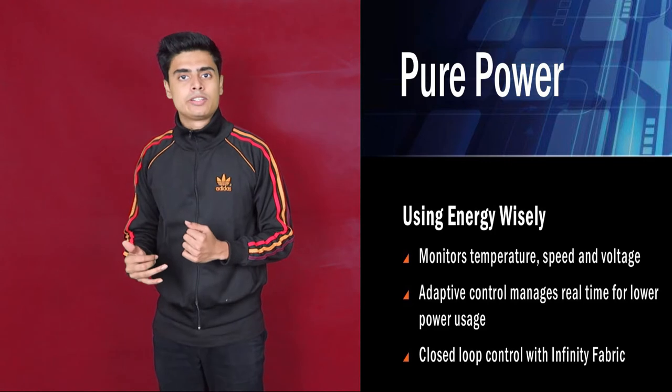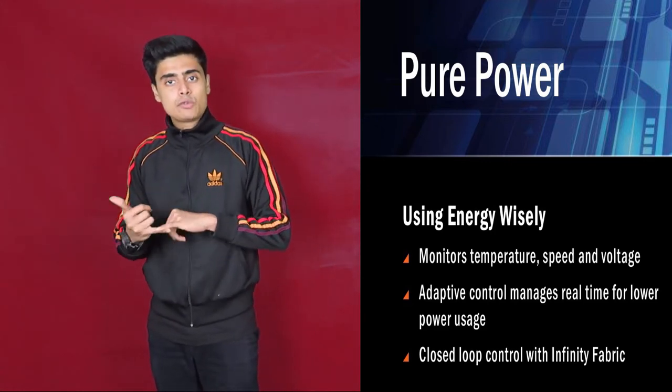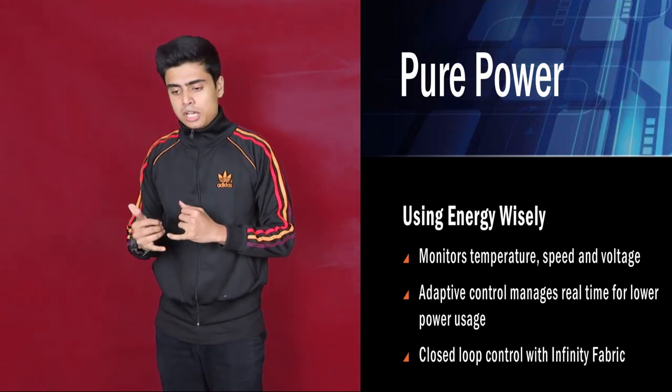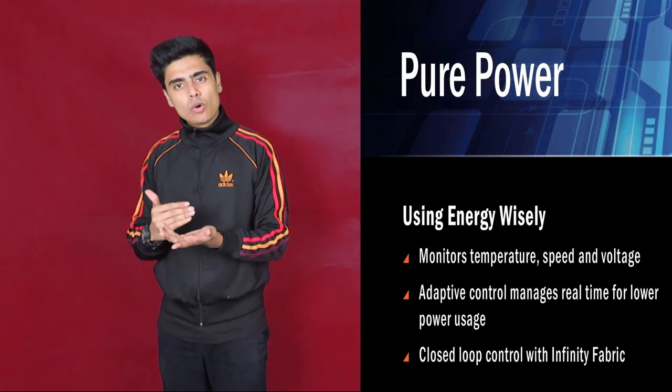The first feature is Pure Power. It's basically dynamic power management. Voltage, temperature, and frequency sensors accurately and more efficiently deliver power. These are millivolt to milliwatt accurate.